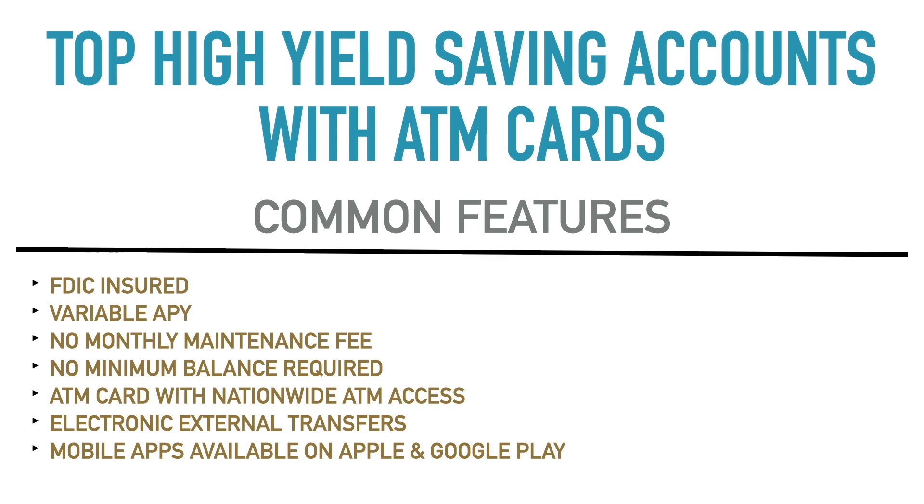All of these accounts have electronic external transfers available for free with no charge. Typically most of them have unlimited transfers, so you could do 10 or 20 in a week if you wanted to without any fee. Another important common feature is that all of these accounts have mobile apps available on the Apple and Google Play App Store. With these online savings accounts, that's pretty much how a lot of people access the accounts, move money, do mobile check deposits, or check their interest earned in a month.